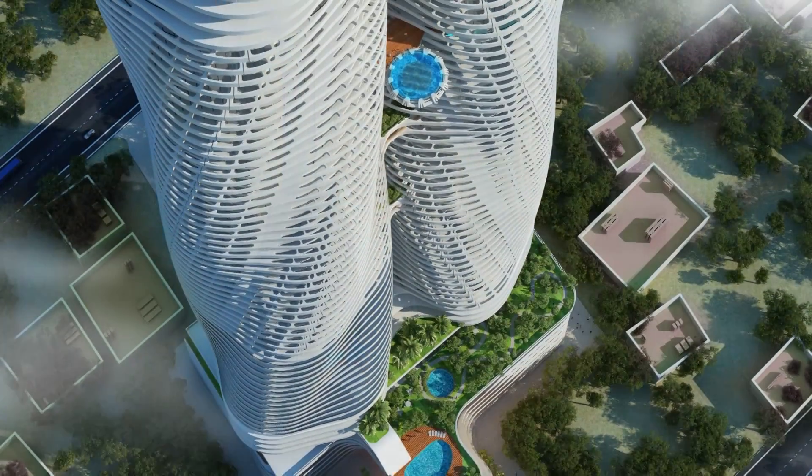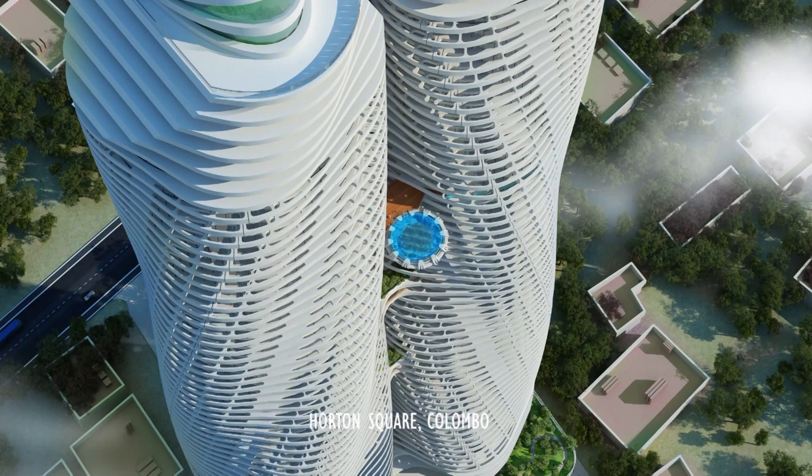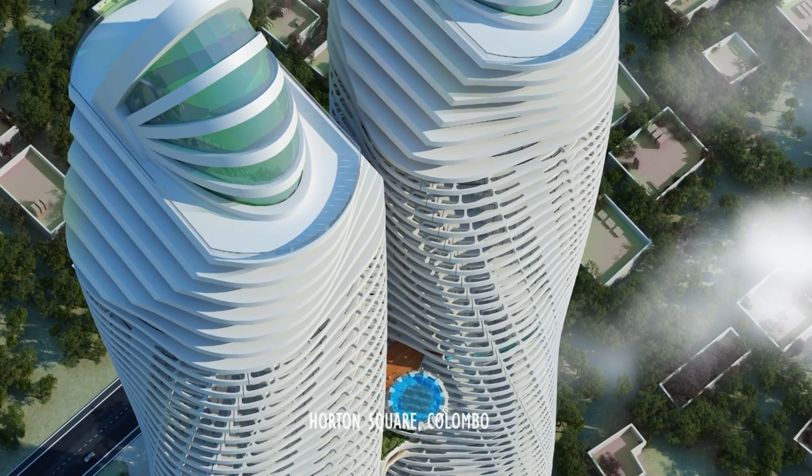Arcadium is there with you from the very inception to the creation of a truly potential design concept and beyond. Arcadium provides you the total design consultancy service to your project from the inception to the completion of the construction.